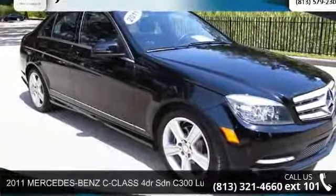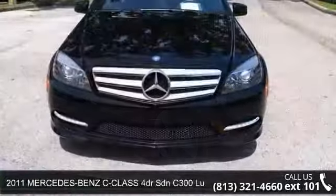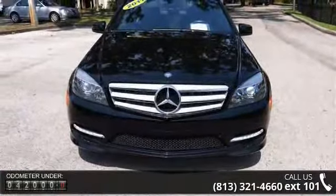Step into the 2011 Mercedes-Benz C-Class. If you are looking for an automobile with great features, look no further. Enjoy these notable features: